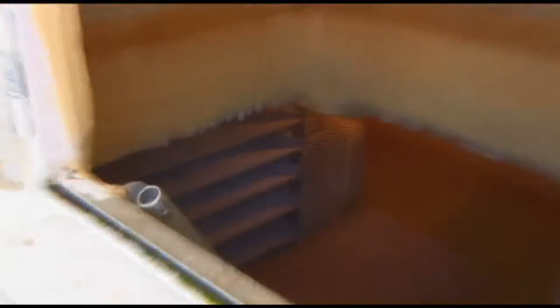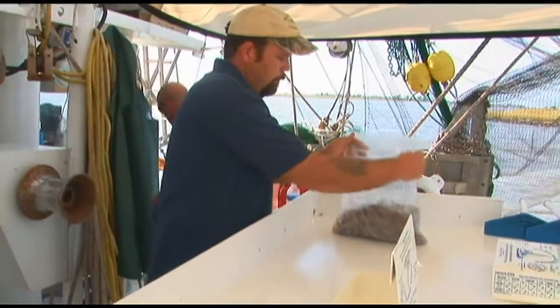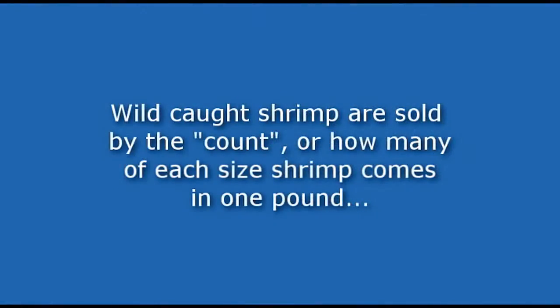This here is a minus 40 freezer hole where we store the shrimp. This process all takes place while we harvest the shrimp. We do it all out on the water, and just me and one man can handle whatever volume comes across the deck. It's not as hard as people think what we're doing.